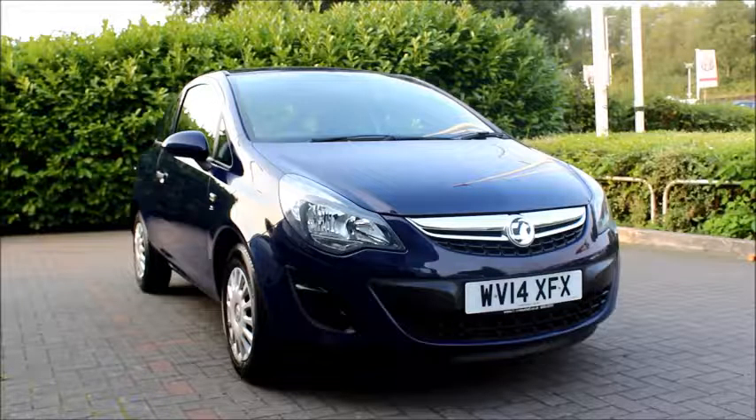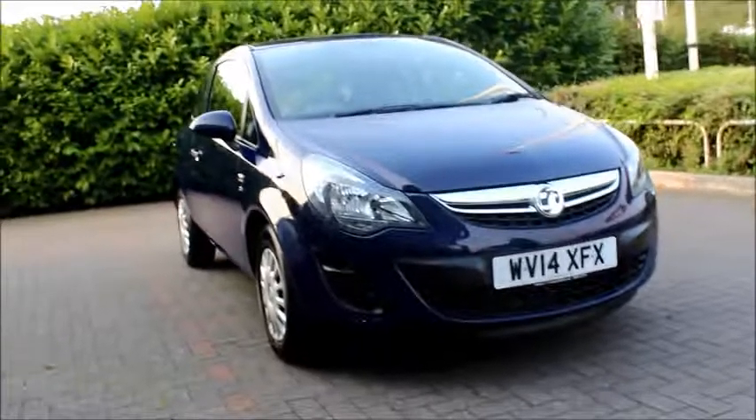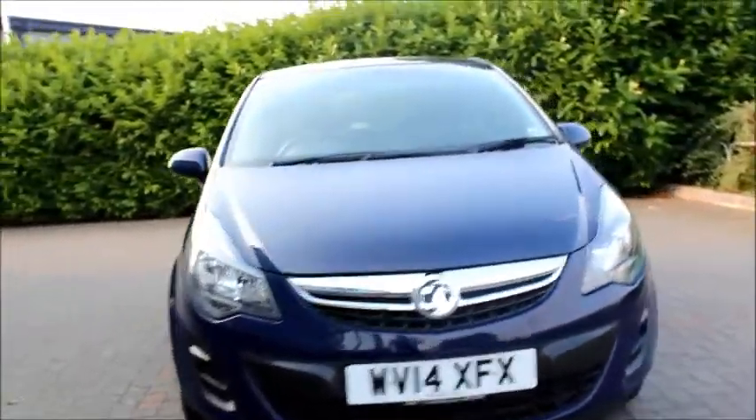Looking at the front of the car we can see it has a chrome detailed grille, sports front bumper, daytime running lights and chrome detailed headlights.